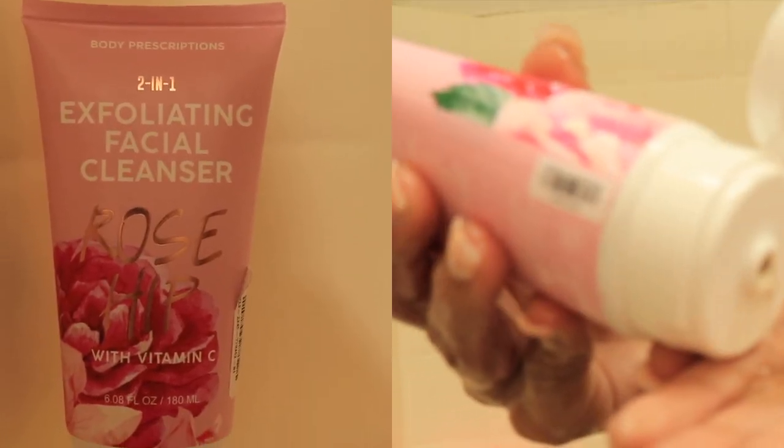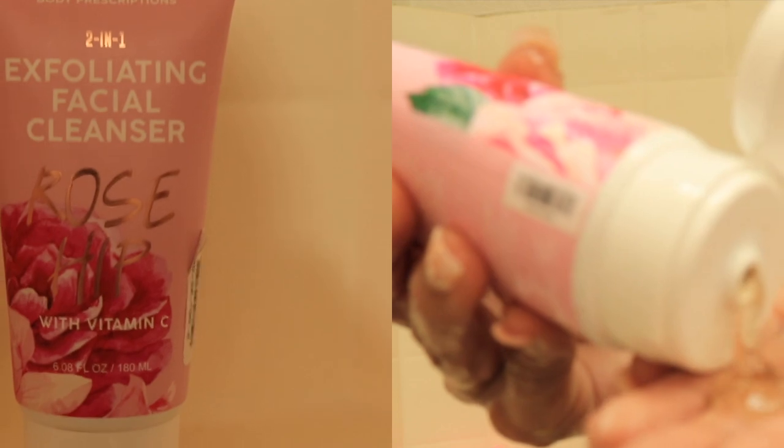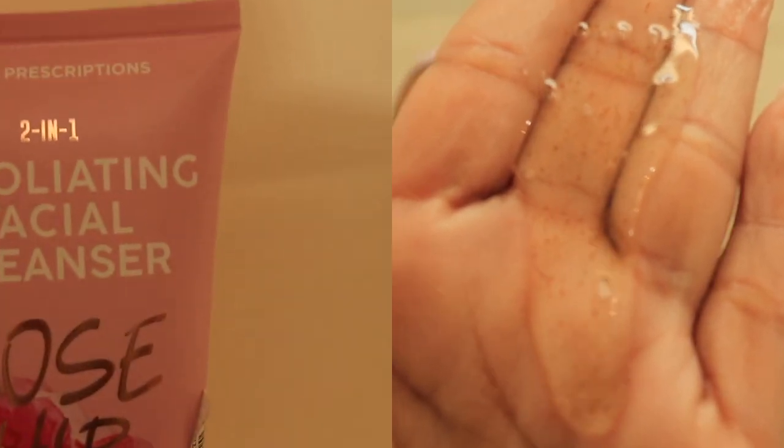Next I like to exfoliate my face, and the cleanser I'm using is by Body Prescriptions — it's their two-in-one exfoliating facial cleanser.